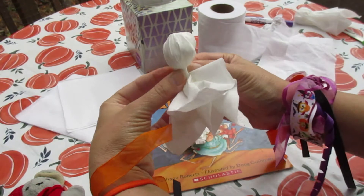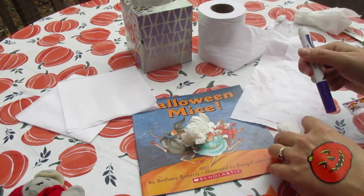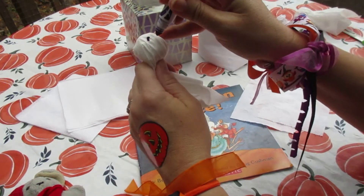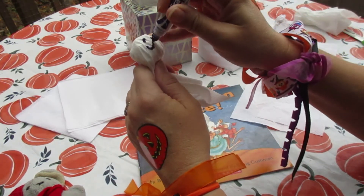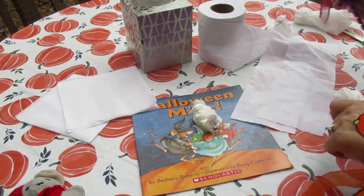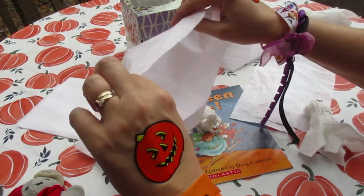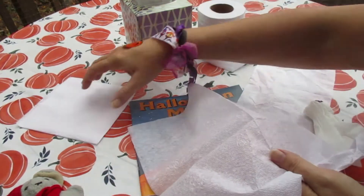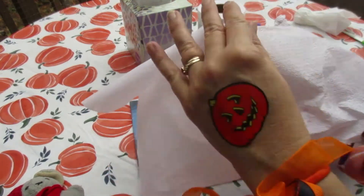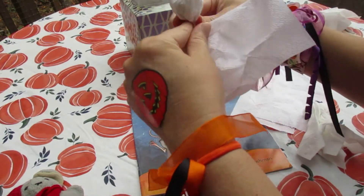Look how easy that was! And then I'm going to put one, two eyes. You need a happy ghost — cheese! Now let's try it with a paper napkin just to show you there's different ways you can do it. You ball up one to make the head, put the other one over top, and there you have your ghost.